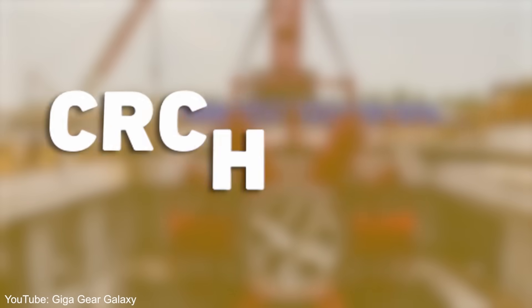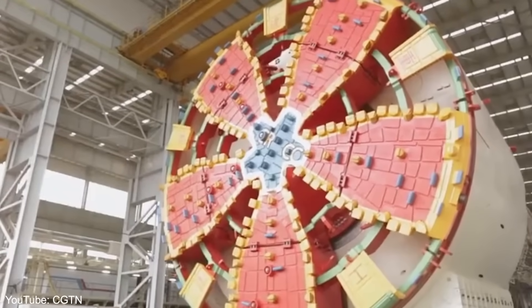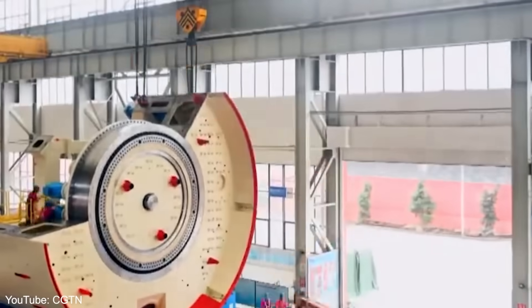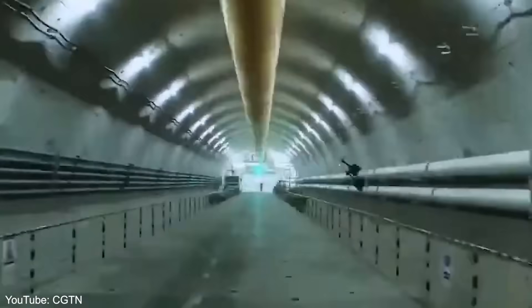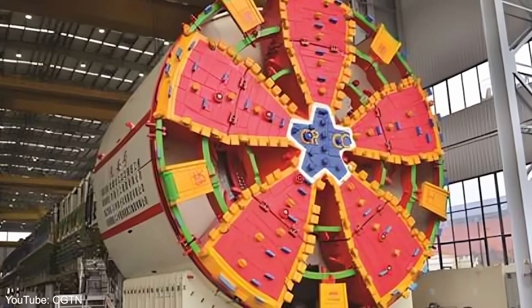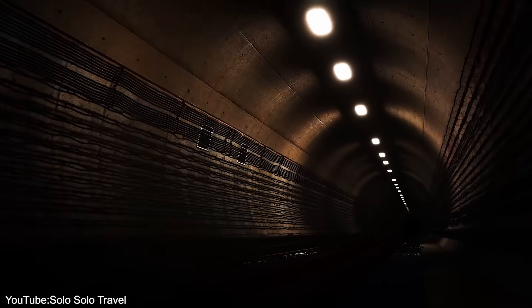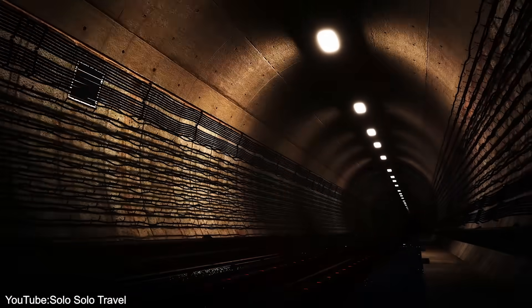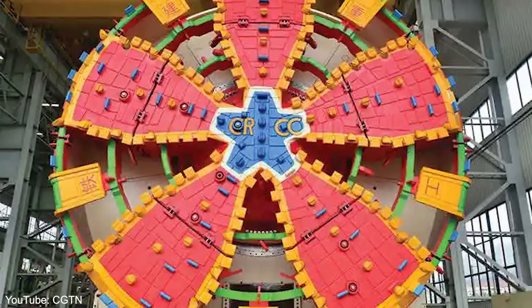Next, let's go underground with the CRCHI tunneling machine, a true giant of subterranean construction. With a diameter of 15 meters, it's among the widest tunneling machines in the world. This machine is a powerhouse, with an installed power of about 9,755 kilowatts and a rated torque of 42,784 newton meters. It can tunnel and lay down tunnel walls simultaneously, with a maximum excavation speed of 50 millimeters per minute. These machines have been instrumental in China's infrastructure development, particularly in mountainous regions, enabling extensive underground transportation networks including subway systems and tunnels for high-speed rail lines, opening up new possibilities for urban planning and development.